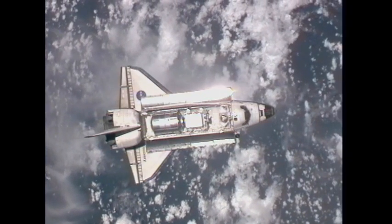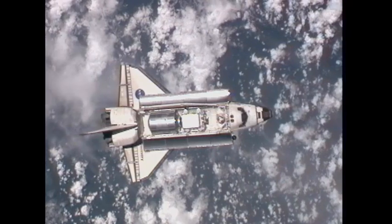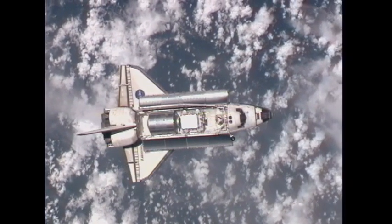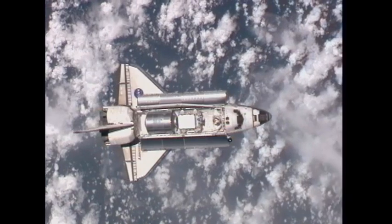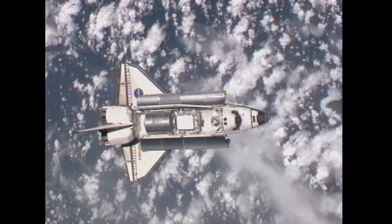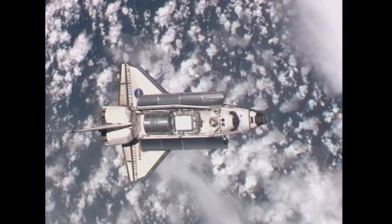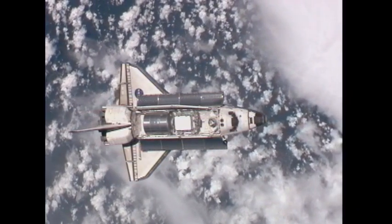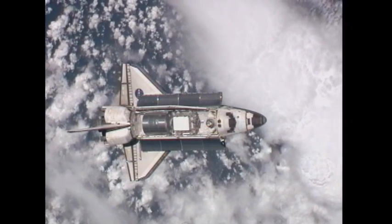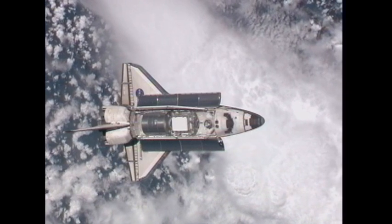Katie Coleman and Paolo Nespoli are in the Zvezda service module of the International Space Station. Both of them have cameras in hand, snapping away hundreds of pictures of Discovery during this maneuver. Paolo Nespoli has a lens that is 800 millimeters, and Coleman has a 400 millimeter lens. They will take very detailed photographs of Discovery's heat shield — all the different tiles on the bottom of the shuttle — to make sure they are in good shape after Discovery's ride into orbit two days ago.